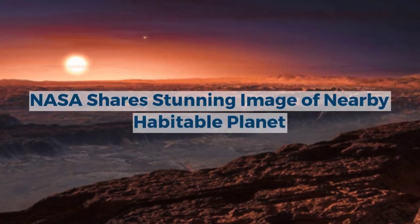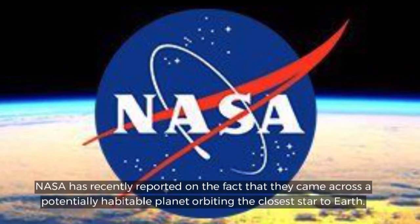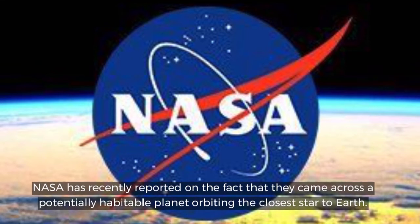NASA has recently reported on the fact that they came across a potentially habitable planet orbiting the closest star to Earth.